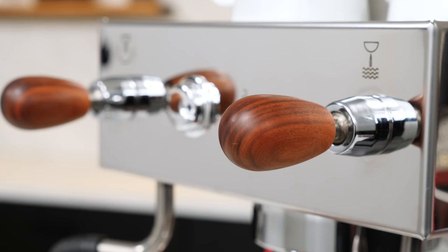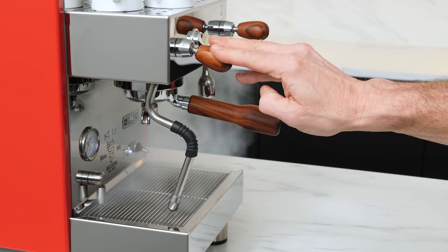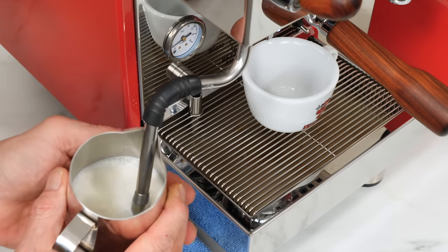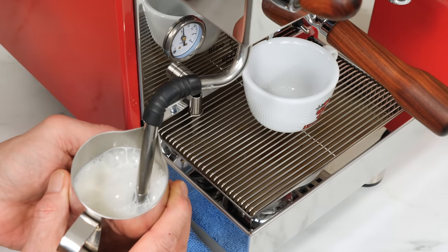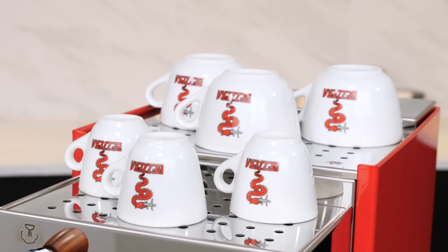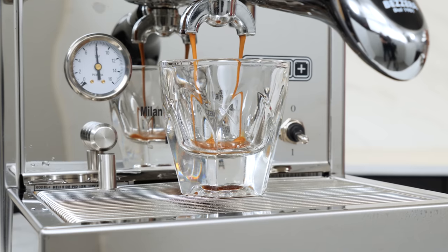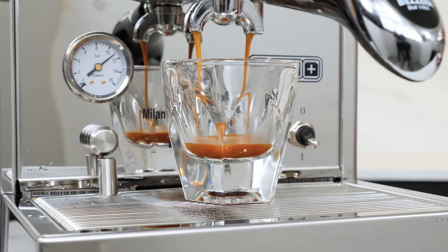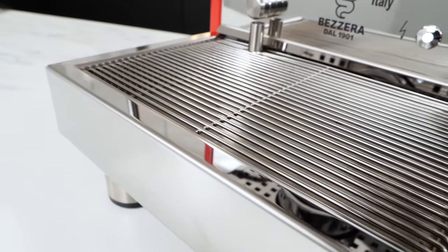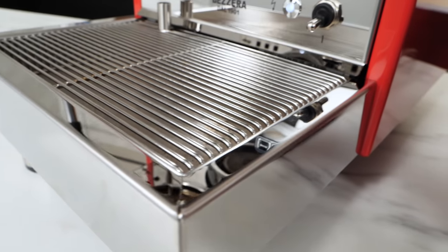A front joystick lever operates valves controlling steam and hot water. Both can operate momentarily or be locked on. In our steaming test, it was an impressive 16 seconds to heat 5 ounces of fridge-temp milk to 140 degrees Fahrenheit. If you like a hot cup, the warming surface is subjectively among the hottest we've felt. A brew pressure gauge monitors extractions, and some may prefer the machine's wire-style drip tray, which stays cleaner and doesn't show scratches like the cut-and-polish trays found on many machines.